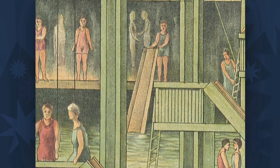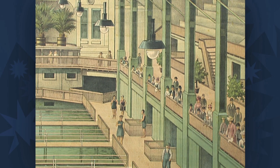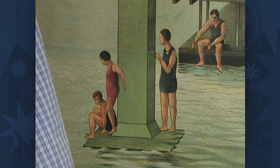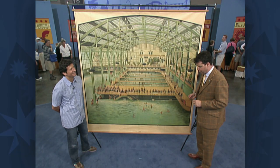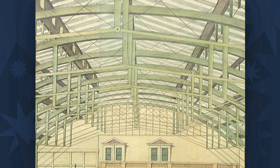They had slides, they had trapezes, they had high diving boards, they had three restaurants, they had a theater for shows. They had room for 10,000 swimmers on any day. They had 20,000 bathing suits for rent and 40,000 towels for rent. So you can imagine a complex of this size is going to call for a very big poster.